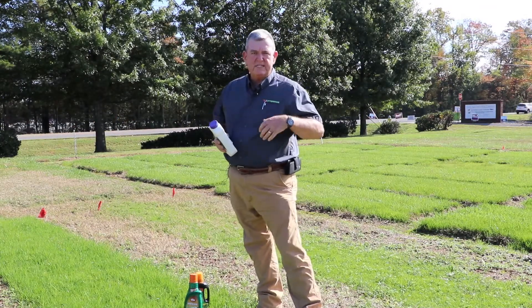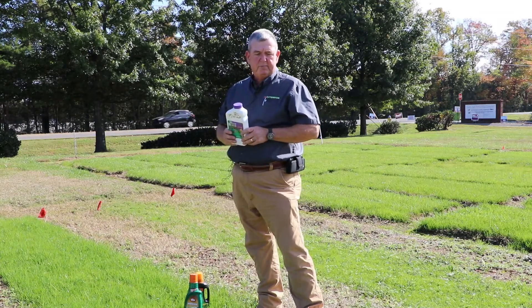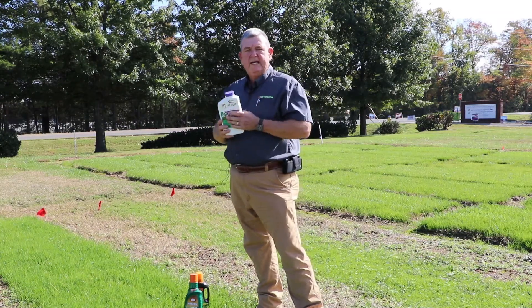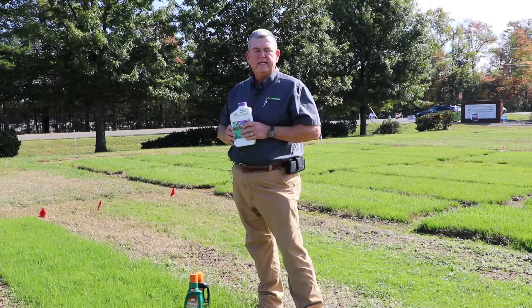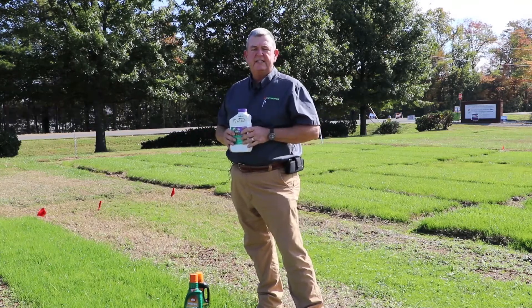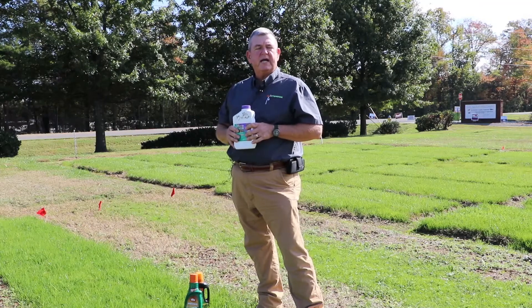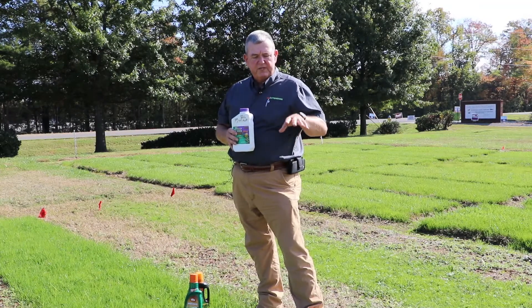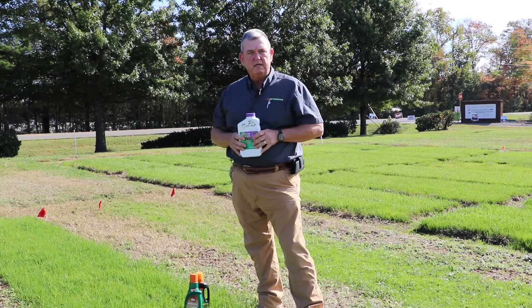The thing to keep in mind when you check that label is that it's going to tell you that the grass needs to be at some level of maturity before applying. Newly seeded grass may not be ready — for example, the Bonide product suggests that you need to wait until you have mowed the grass for the second time before applying. The other two products say their labels require that the grass has been established for approximately six weeks, just to ensure there's enough maturity so the herbicide application is not going to damage it.